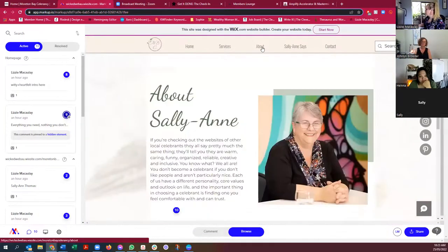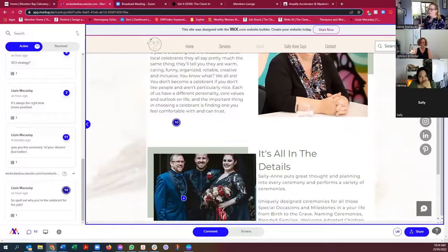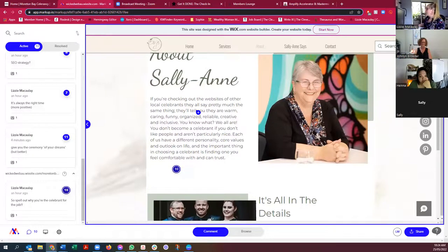Now let's look at the About. I would still be talking first person — which it sounds like you've already addressed. I think we need to go deeper here. 'They'll tell you they're warm, caring, funny, organized, reliable, creative, inclusive' — you know what, we all are. So I'd like to know why I can trust you, what makes you different? Same as with the services, what's different about Sally? All of these characteristics are common and that's great, so there should be what's different about Sally. You don't become a celebrant if you don't like people — like what would I like to see is why and how you're differentiating yourself.